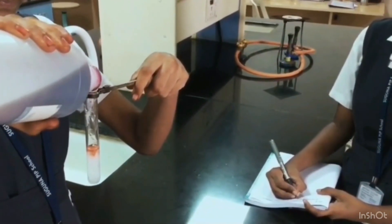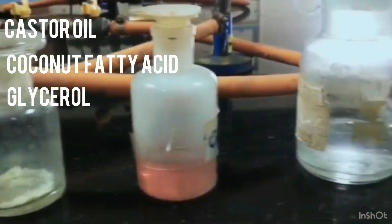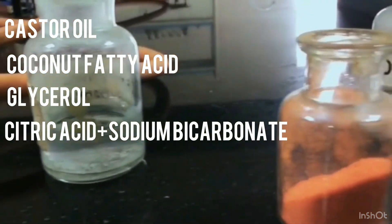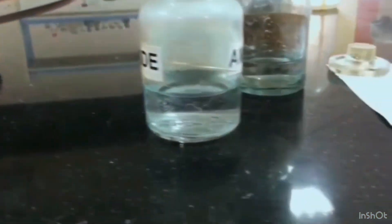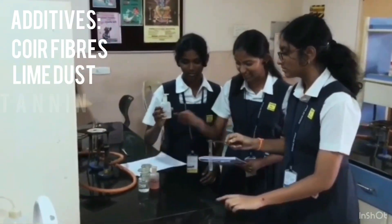It is made from renewable Indian ingredients like castor oil, coconut fatty acid, glycerol, citric acid, sodium bicarbonate, and fly ash — which is one of the major industrial wastes in India. The additives are coir fiber, lime dust and tannin.